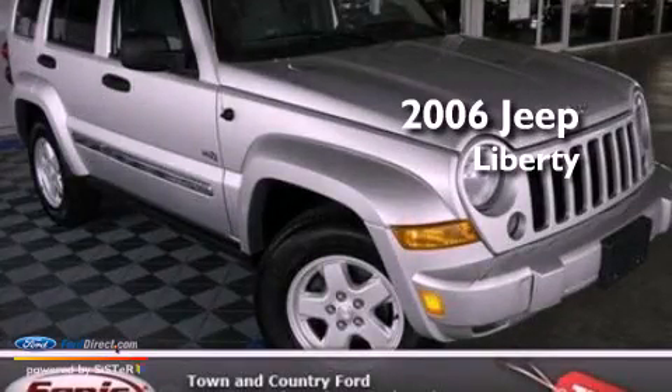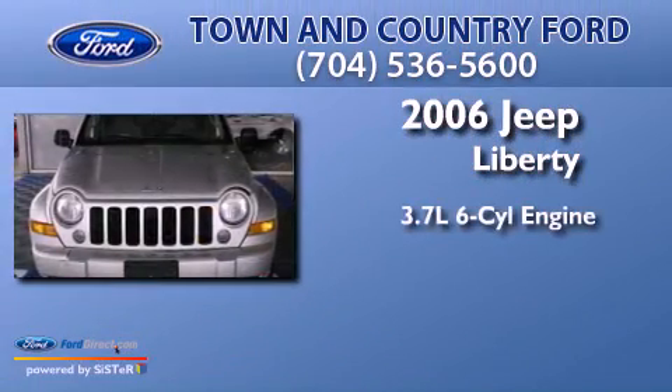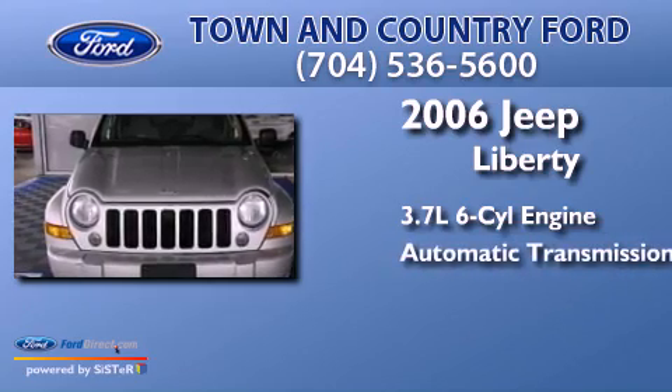This is a 2006 Jeep Liberty. It features a 3.7-liter six-cylinder engine and an automatic transmission.